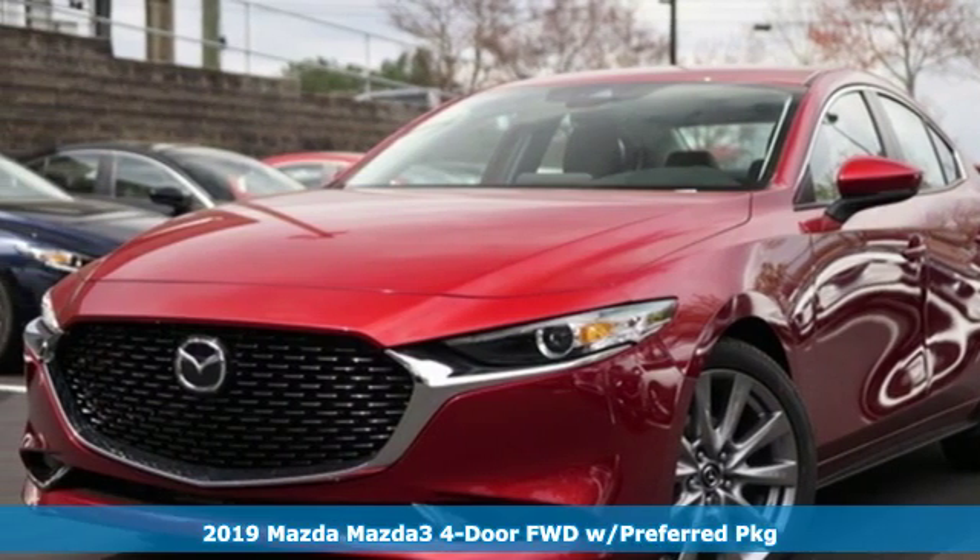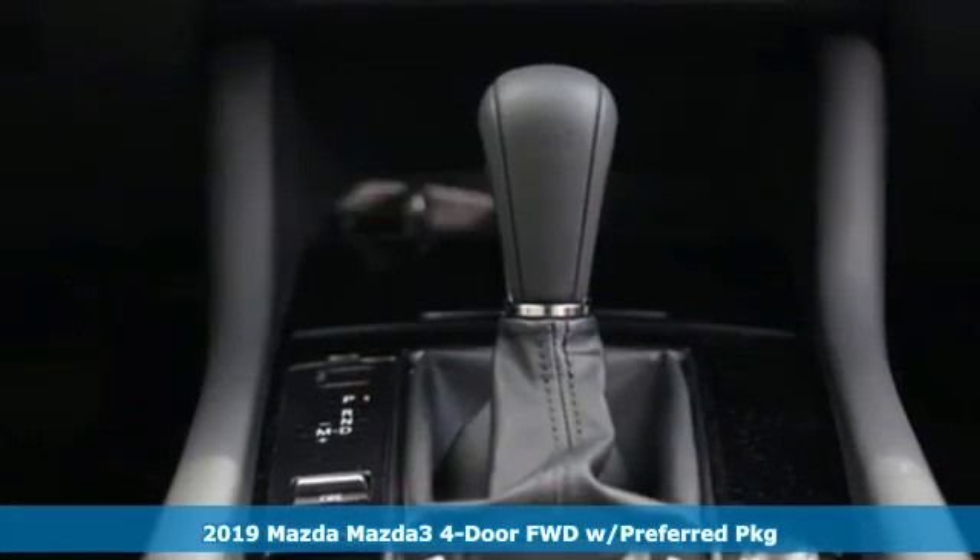Here's a new 2019 Mazda 3 4-door. For all the things that drive you, there's Mazda.